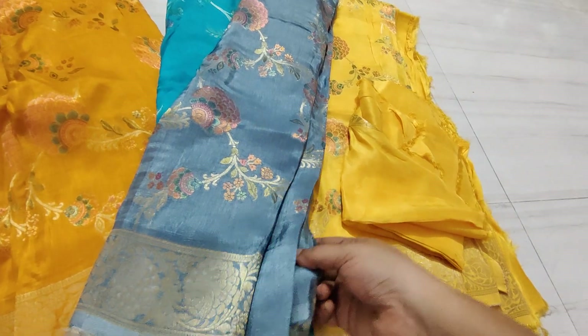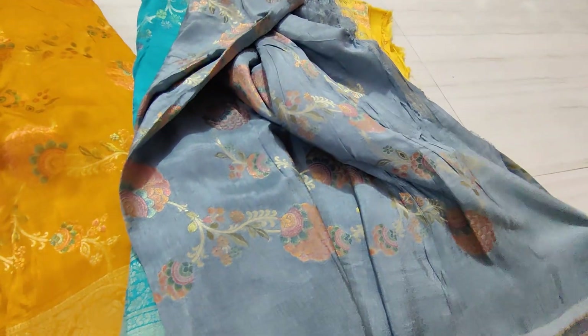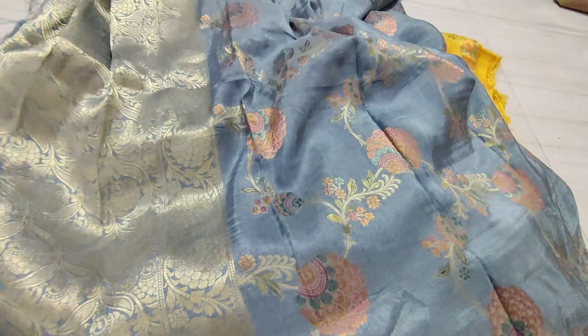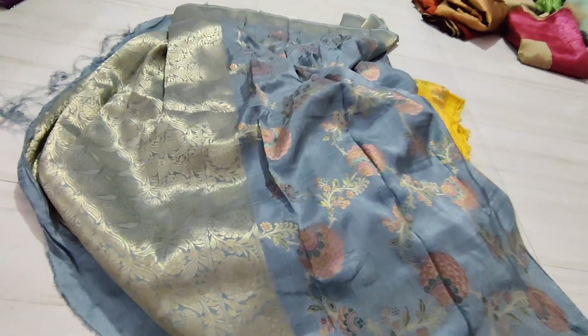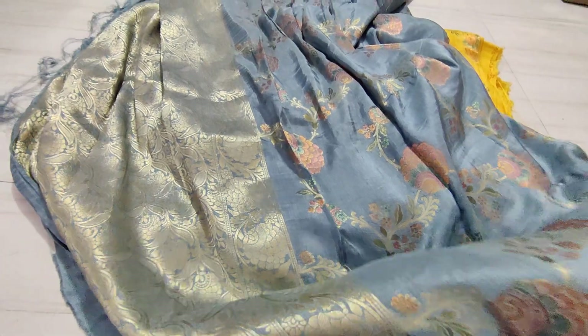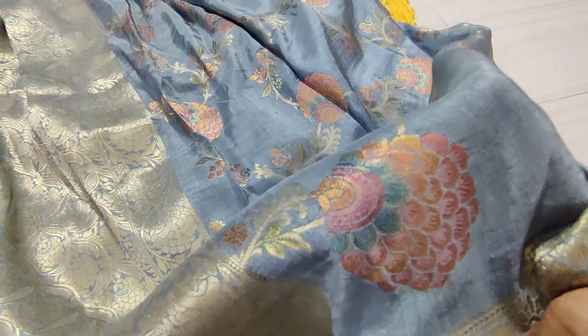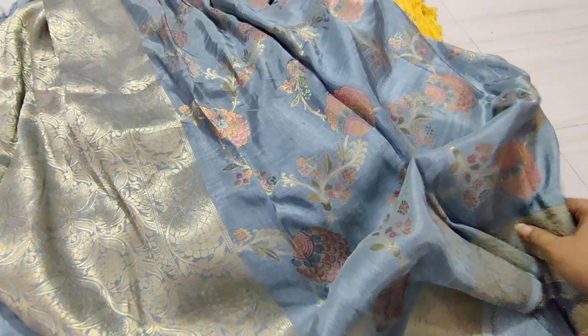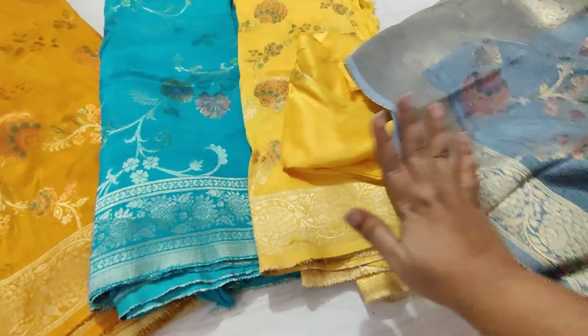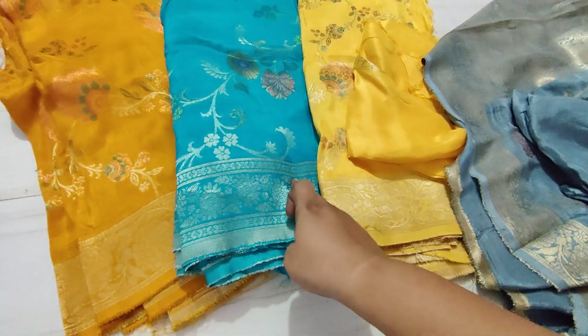Pure Meenakari dola silk sarees right now only for the price of 2,200 rupees. Pure muslin dolas also available. We have 13 to 16 collections of dolas. Quality matters — if you choose this, it is Rankat style with Pashmina kari, different and unique. Also available at 3,520 rupees with blouse, and 2,200 rupees with blouse.